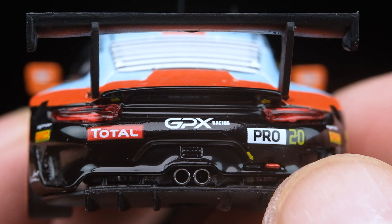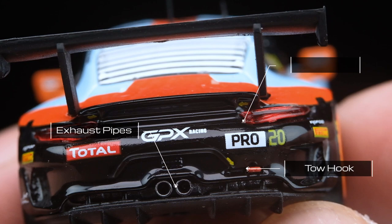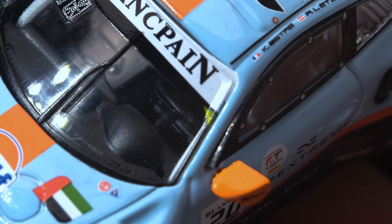Moving to the rear, the black paint finish makes a nice contrast to the blue and orange, as well as the tampo graphics. Notable features here are the twin exhaust pipes, the rear metal tow hook as mentioned earlier, and the red tail light plastic inserts.